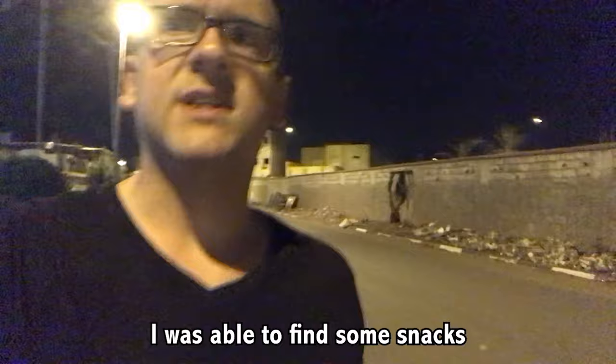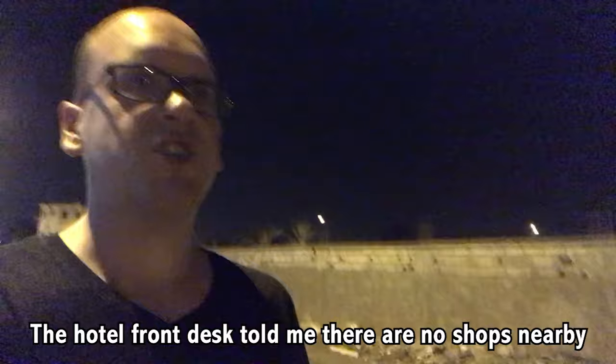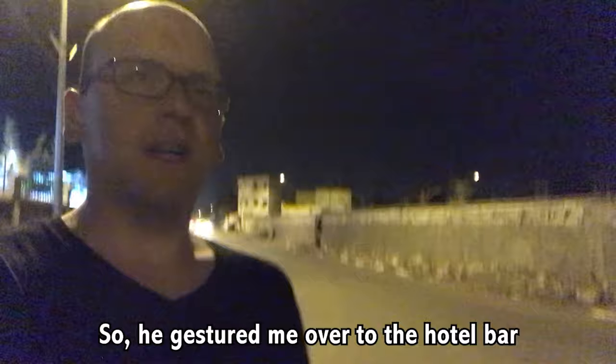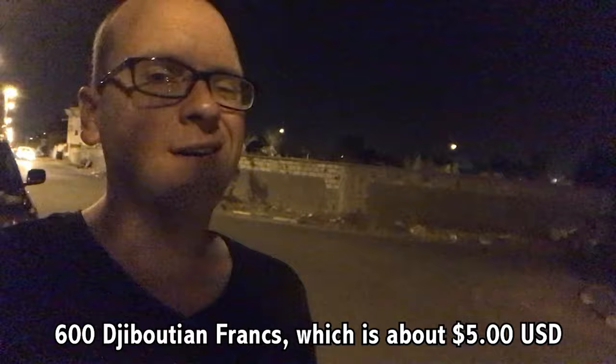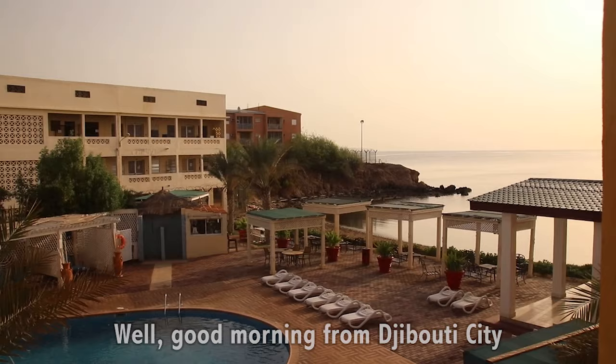I was able to find some snacks. The hotel front desk told me there's no shops nearby, but Google Maps had a different story. He just drew me over to the hotel bar where they sell a single bottle of Coke Zero. That would have sent me back 600 Djiboutian Francs, about 5 USD. I got the same bottle for 100 Djiboutian Francs — pretty crazy prices.